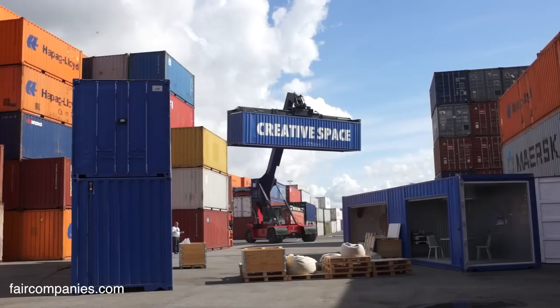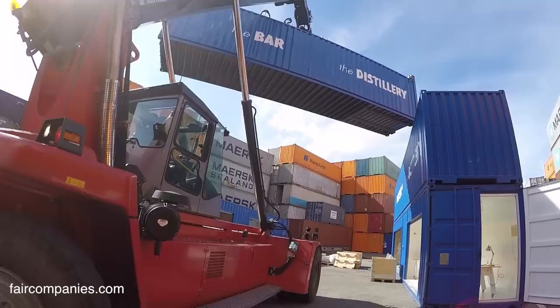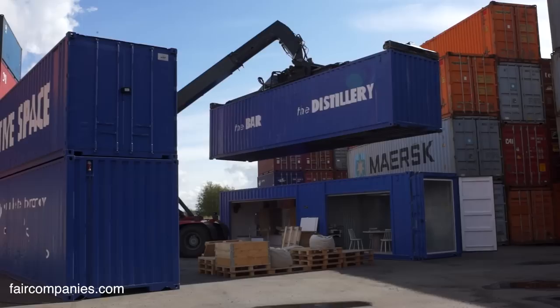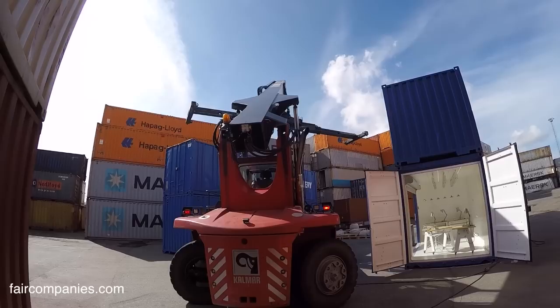It all started because a friend asked if someone could do an interior in a container for a workplace. So we said yeah, sounds interesting. They were working with the Absolut Company that ships their vodka in containers. And the idea was to reuse one — or three — of their containers and make them into a creative workplace.